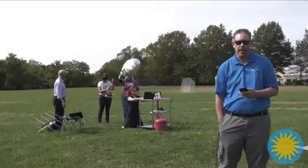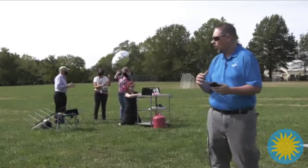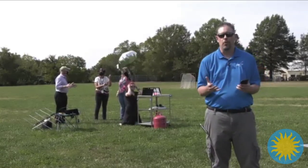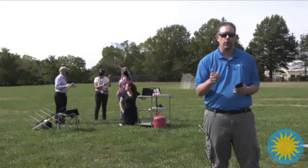We'll talk about the tracking here in just a little bit. One of the things we want to make sure you understand today is how a gas balloon works, because this is a gas balloon that we're going to release. So let's learn a little bit more about how a gas balloon works.